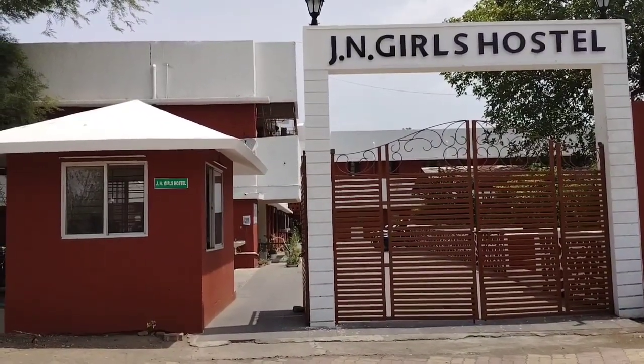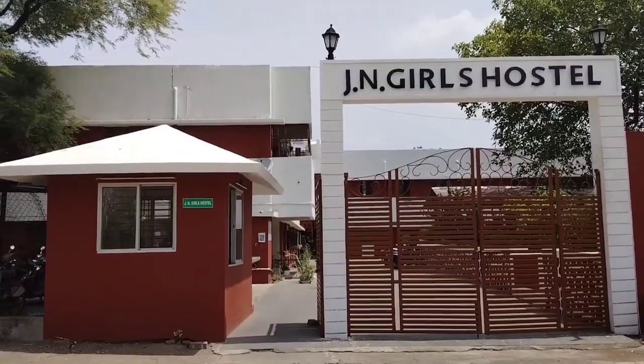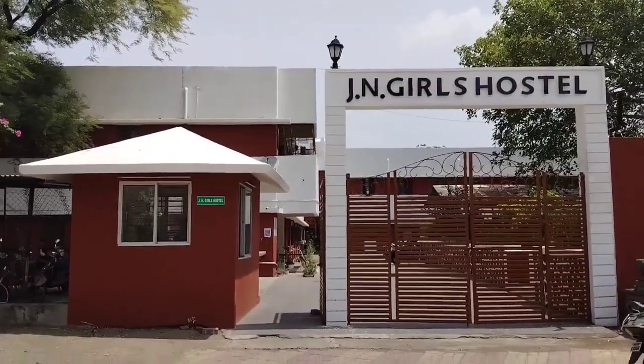Hello everyone, welcome and welcome back to my YouTube channel. My name is Shalini Raj, currently I'm a MBBS Hostess student at Mahatma Gandhi Institute of Medical Sciences, Seva Graham.